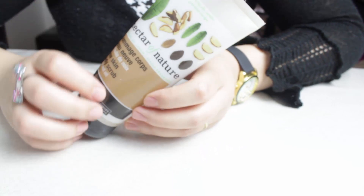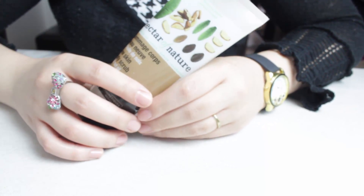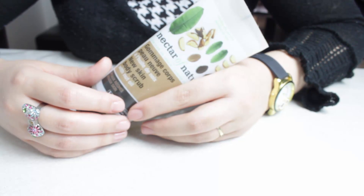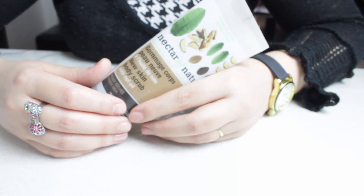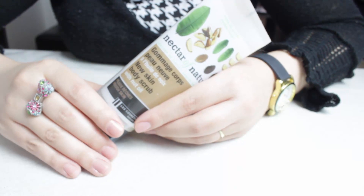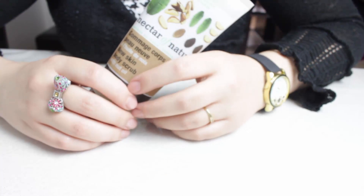Le prochain produit, c'est un gommage pour le corps de chez Nectar of Nature, peau neuve, au parfum huile de noix. Est-ce que je le rachèterais ? Non. C'est un produit qui, pour moi, ne gomme rien. À moins que vous ayez besoin d'un gommage assez léger. Moi j'ai vraiment besoin de quelque chose qui décape, qui gomme réellement la peau. L'odeur n'est pas désagréable mais pas top non plus. C'était un achat pas vraiment utile, je l'ai terminé quand même, mais je ne le rachèterai pas et je ne vous conseille pas de l'acheter.